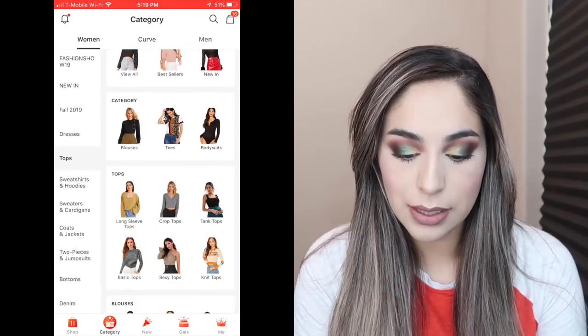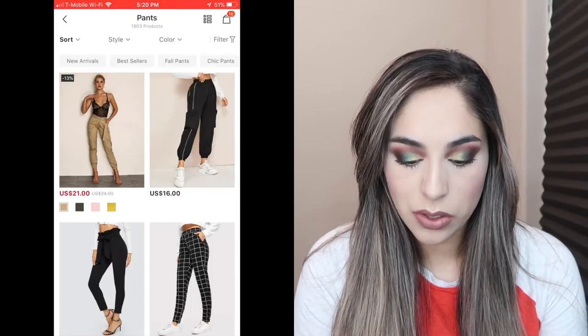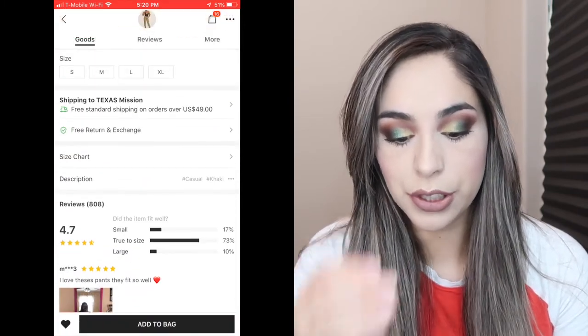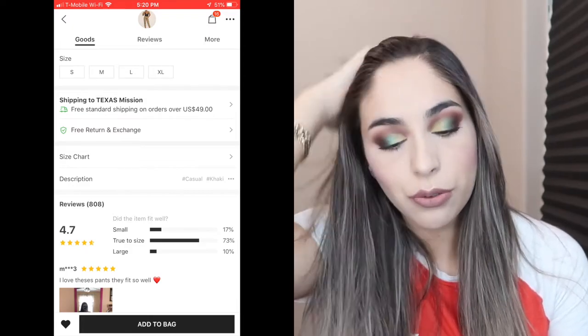The dresses are small, medium, large. The bottoms are also small, medium, large, extra large. They do offer free returns in exchange and they have free standard shipping on orders over $49. They also have promotions going on — when you first sign up, the first purchase you order you get 10% off. After that, anything over $99 you get 15% off every purchase after that if you sign up with them. So it's a really neat app.